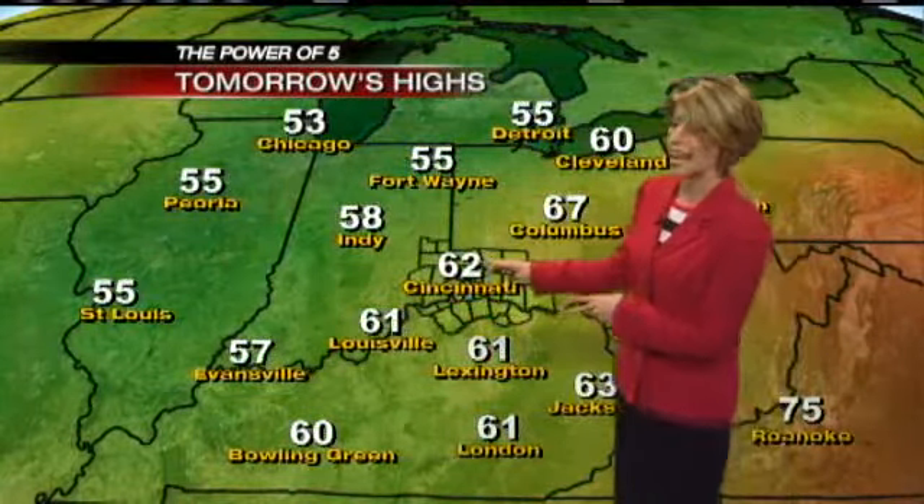Highs for today will climb into the low 70s. Yesterday and the day before we were in the 80s and it was very muggy, but the mugginess is out of here and our temperatures start to cool off — but it really cools off starting tomorrow. Tomorrow's highs will be in the low 60s. That's below average for this time of the year, and farther out to the west temperatures are even going to be in the 50s, and that heads our way for the work week.